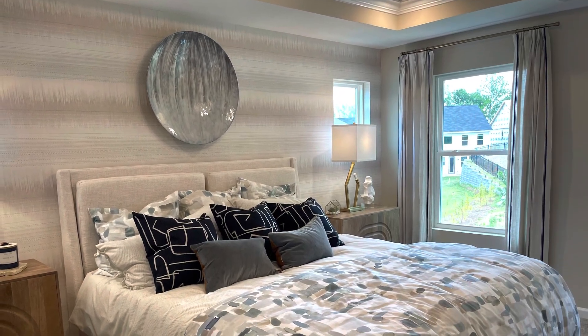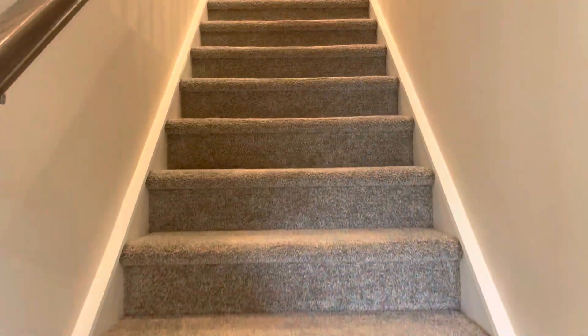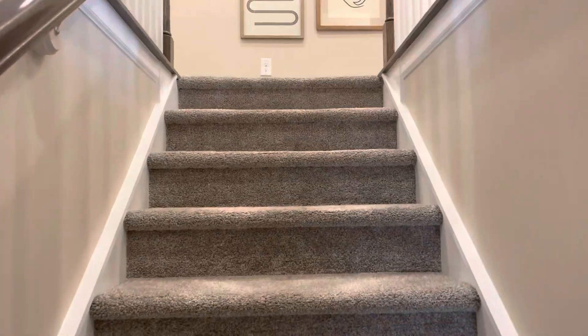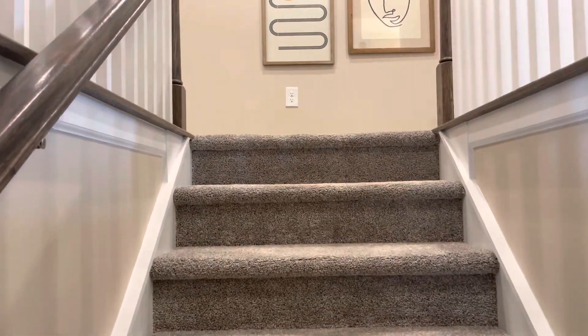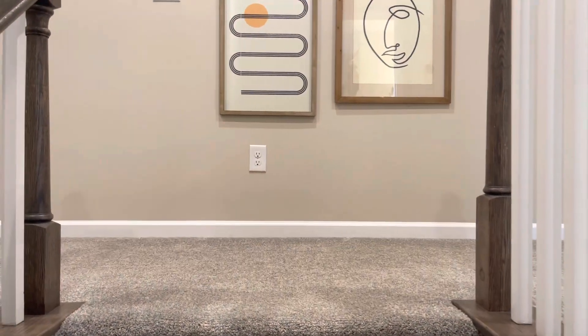This is actually a still shot of the owner's suite for the Blair model. Now we're going to head upstairs to check out the second level of this home, which is carpeted. I left the gray and white banister on the staircase.